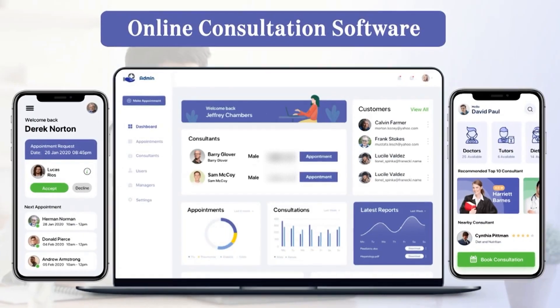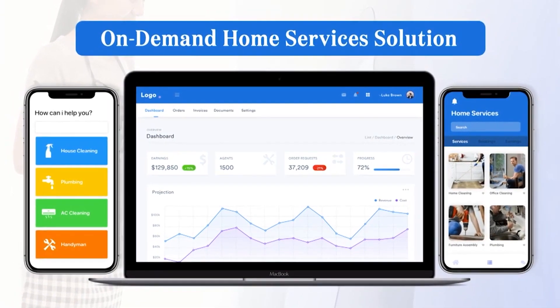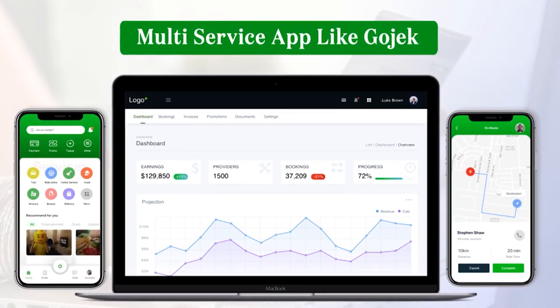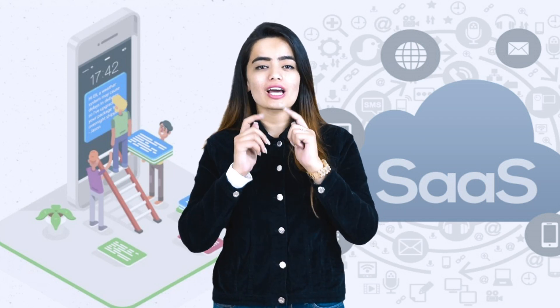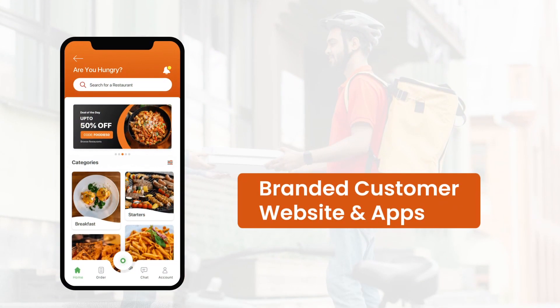We have spent countless hours of development and testing to build a hybrid white-label app that is completely open to any customization. So if you are not up for buying or renting a SaaS software, or don't want to invest your time and money into custom app development, this is what you will need. In simple words, we offer a comprehensive tech suite.